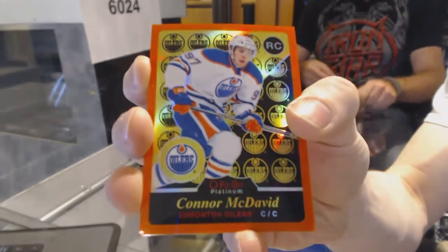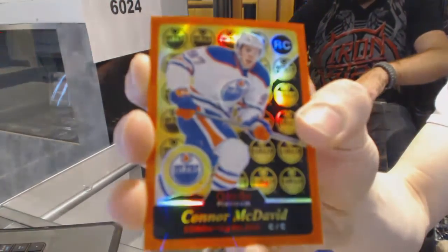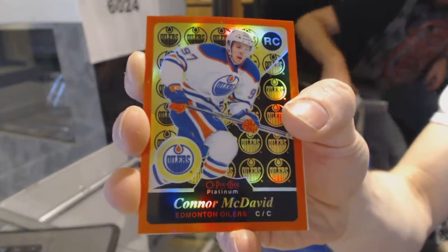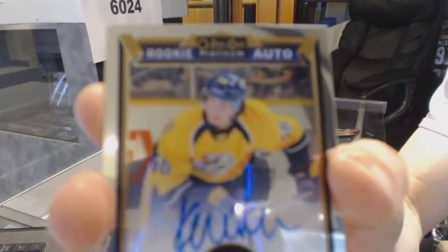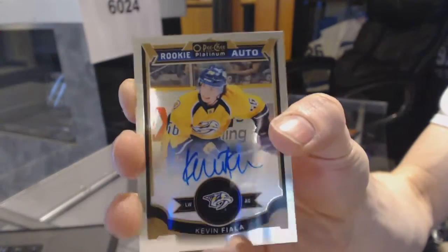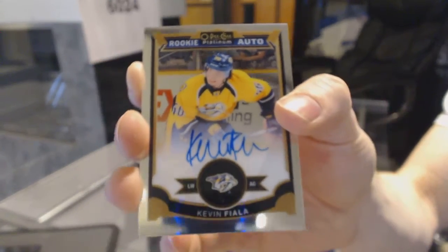Connor McDavid! One of 49 for the Oilers, Connor McDavid! And a Rookie Autograph for the Nashville Predators, Kevin Fiala.